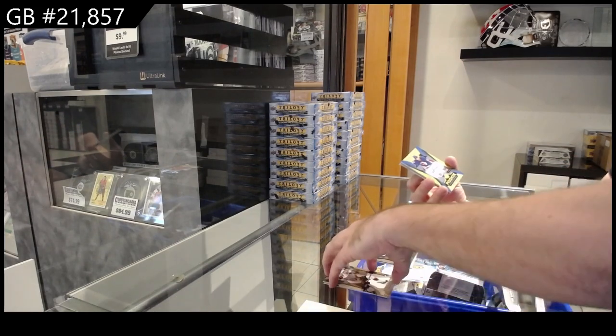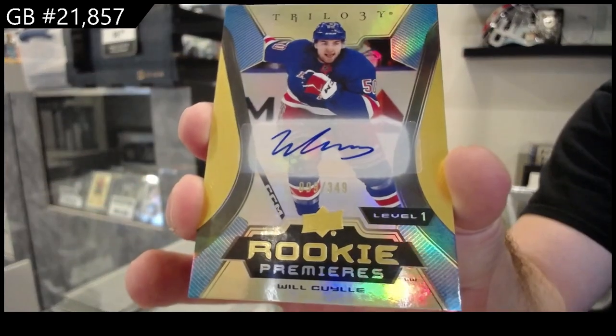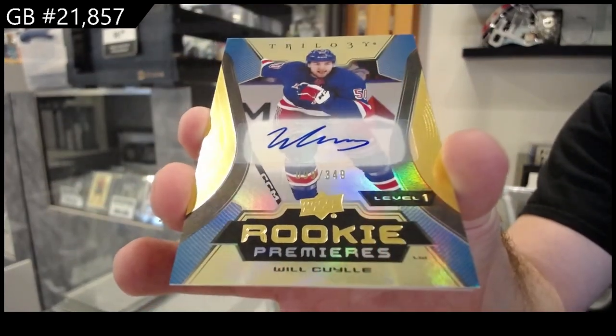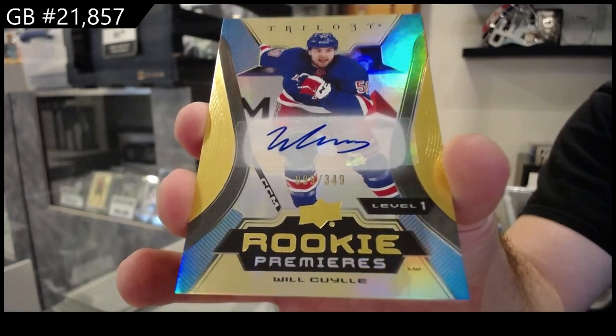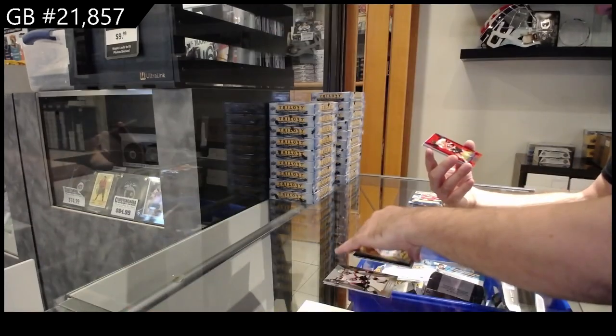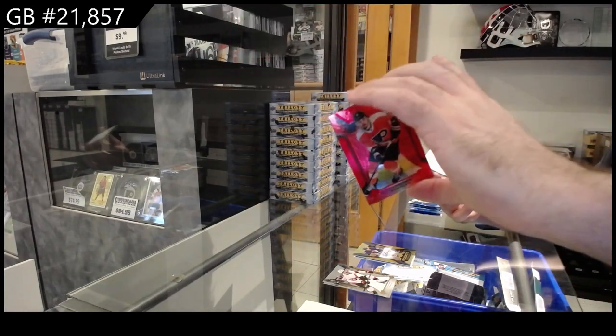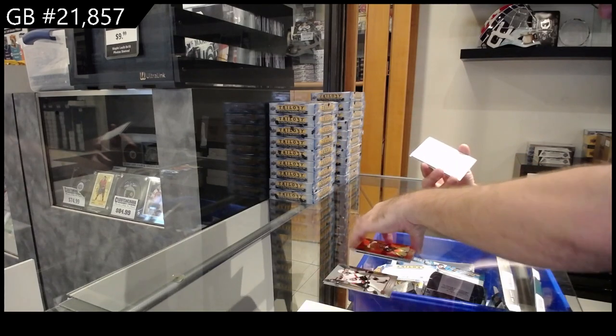Our first auto — numbered to $349, Cooley. That's a rookie auto numbered to $349. And we've got a red numbered to $249, Konechni for Philly.